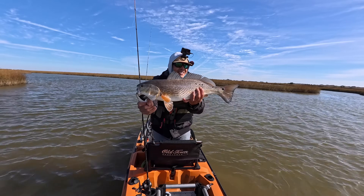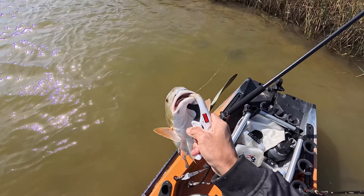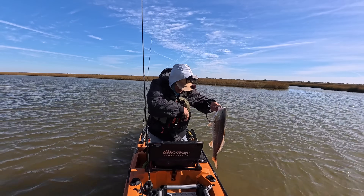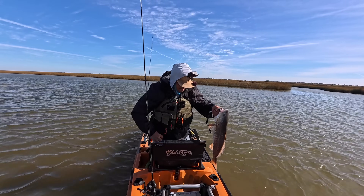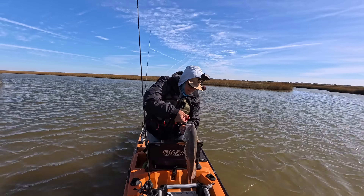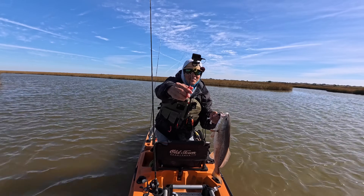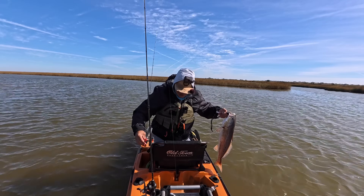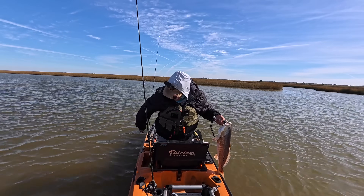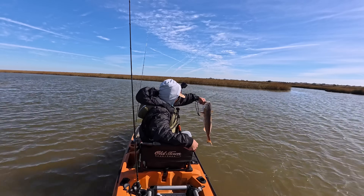Look at that fella — nice, fat redfish. I'll quickly show y'all what we got him on. We got it right on the tongue. Tiny little lure right there. Big, huge redfish on a tiny lure. Oh boy, what an amazing fight.